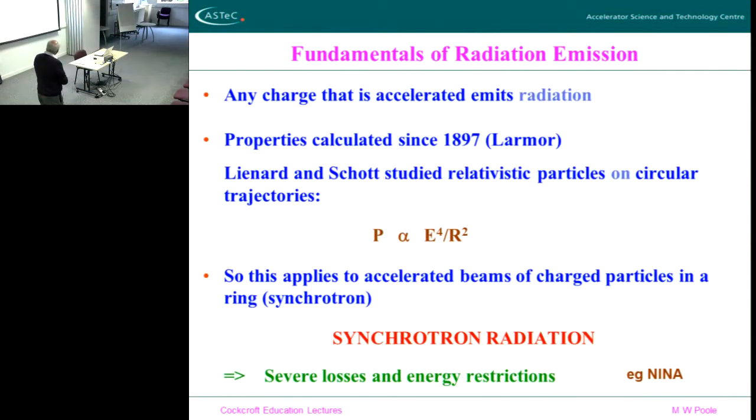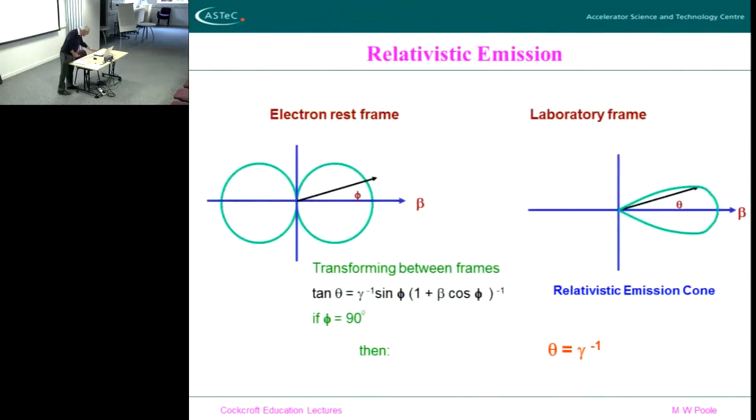The power emitted by an electron scales as the fourth power of the energy and the second power of the radius — and the radius is actually linked to the energy as well. So this is called synchrotron radiation, and this is a very severe problem. This fourth-power scaling law is a huge scaling law when you start to think about it. Very rapidly an electron accelerated to hundreds of MeV starts to emit significant amounts of synchrotron radiation — comparable to the amount you're trying to put into the beam — so even accelerating it becomes difficult.